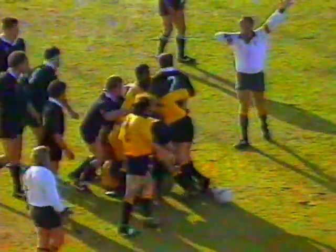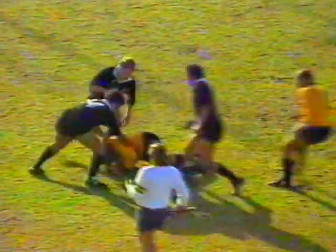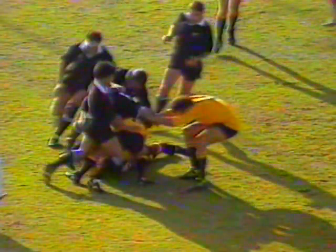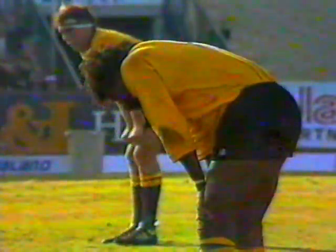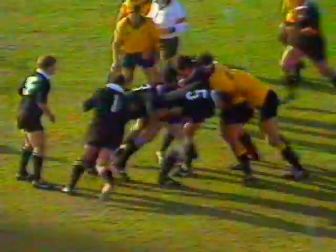Tamanavalu almost got away there from John Timu. Now the ball is there, but there's no halfback at home. The All Blacks are offside. Good little dab here by Tomasi — almost getting away from Timu was the number eight forward, Tamanavalu. The ball was in there and the All Blacks ruled offside. First match of the All Blacks tour in Perth, taken in by Aaron Penney. Another big tackle made on one of the All Blacks.